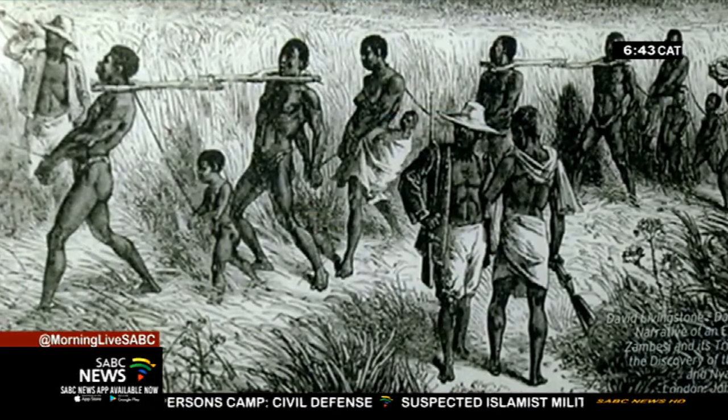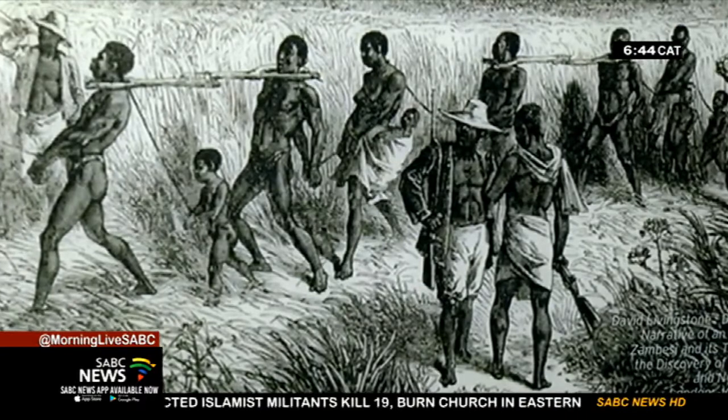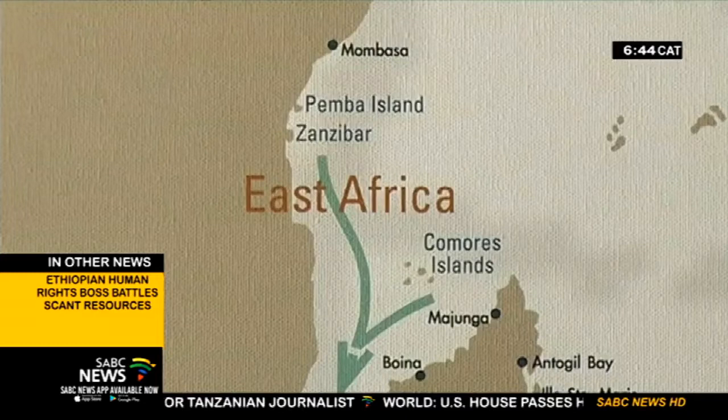The slave trade was a major global undertaking that changed the world forever. Realising how much of an influence it has had on South Africa and the history of South Africa — slavery is the basis of apartheid to an extent. It's the basis of racism. And to understand that properly, you need to understand slavery.